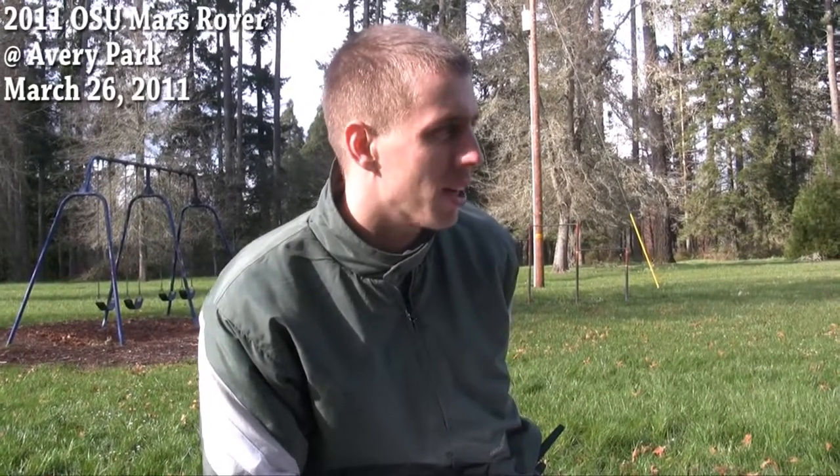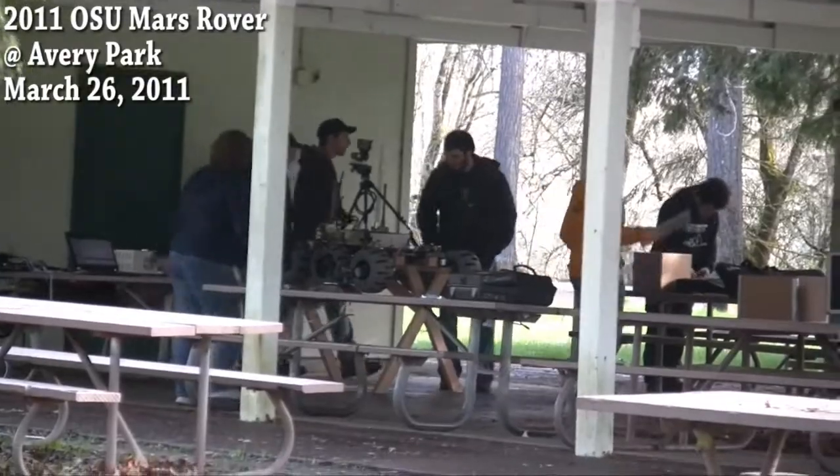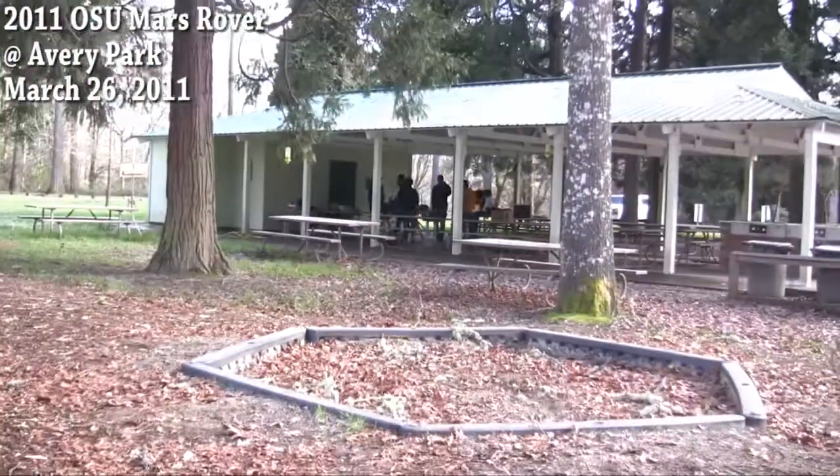Today we're driving around in the park. We got some of our electrical engineers back there. They're hard at work making sure that the communication stays and that we can stay in contact with the rover.